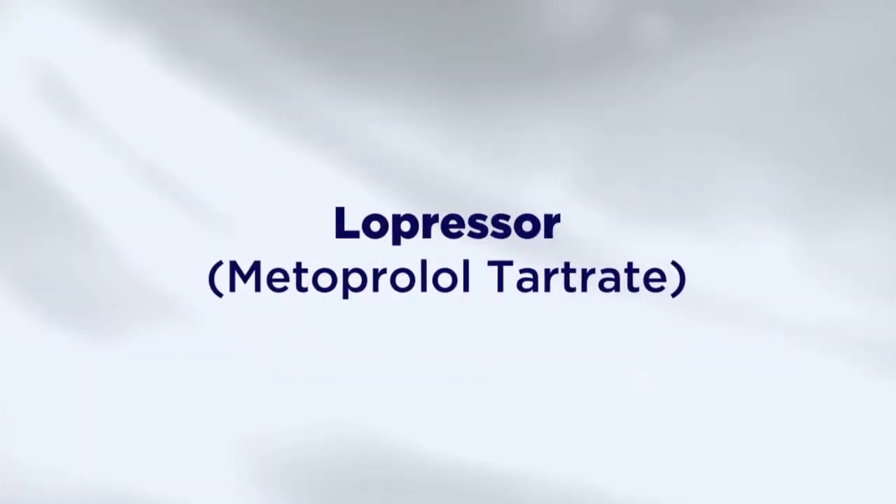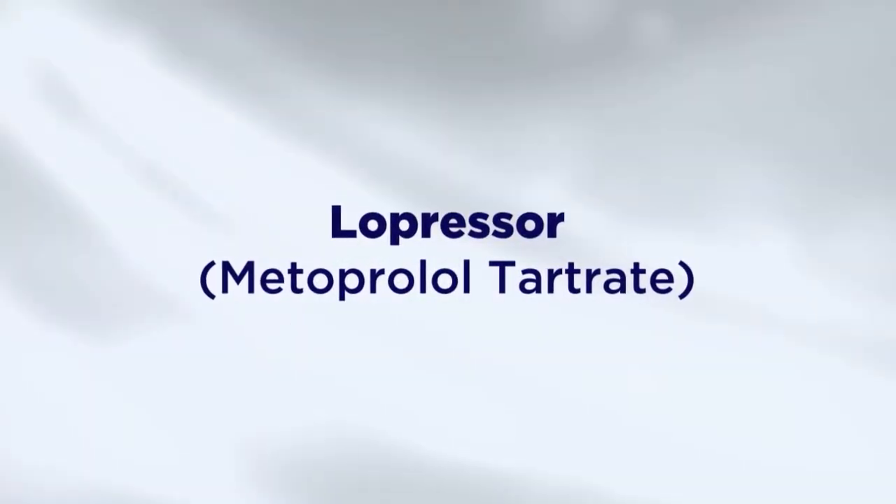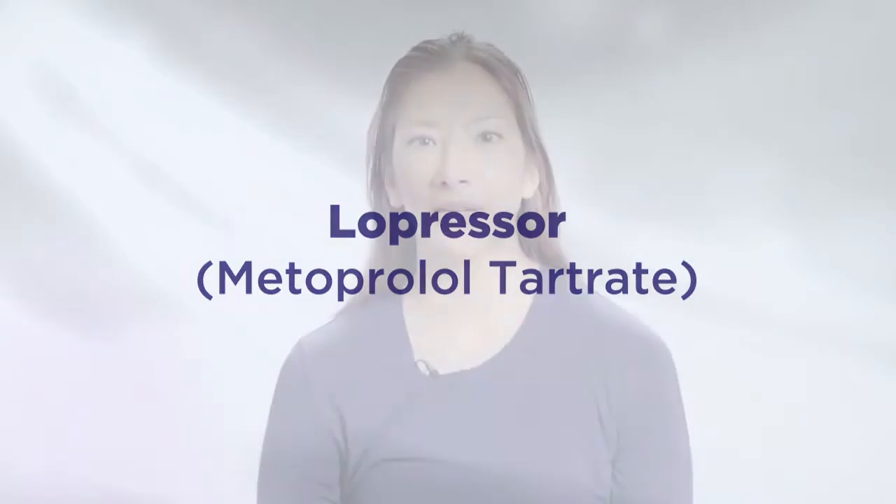Let's talk about the most common medications prescribed after heart surgery and their side effects. Metoprolol tartrate, also called Lopressor, is a beta blocker — a medication used to lower your blood pressure and heart rate. Some side effects to be aware of are that metoprolol can make you feel sleepy or dizzy. When you arise from a sitting or lying position, please rise slowly over several minutes.